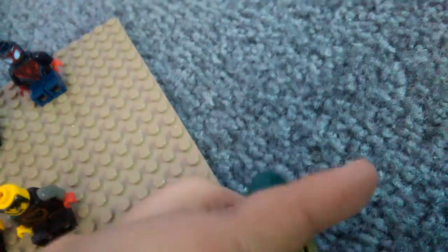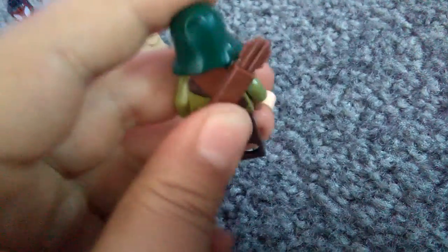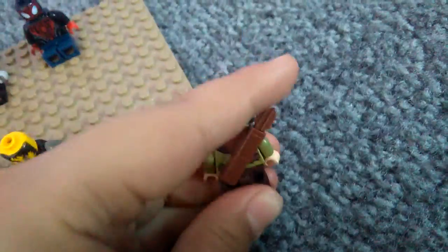Next up we have this character from Lego Hobbit — and this is not a Lego Dimensions character, okay. I had to win this using bids on eBay, and I won him. I wasn't a fan of the shipping, but it was fine.